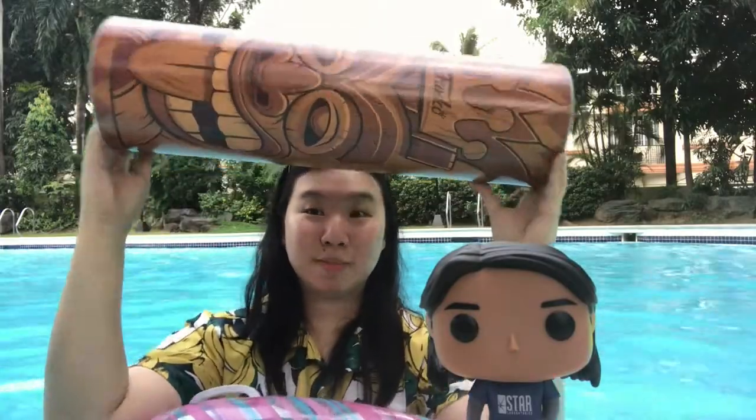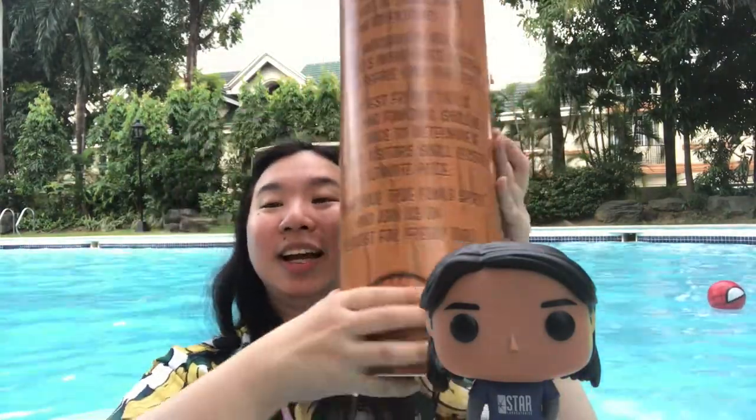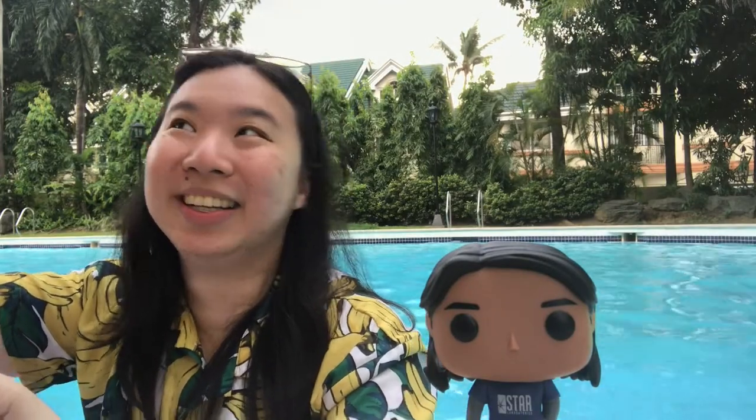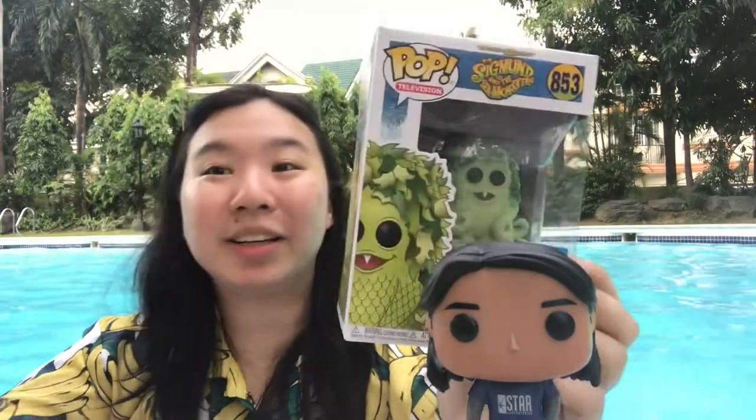The Fun Days box of fun — I have no idea how I'm gonna unbox this while floating in the pool. So, the other pops I got because I wasn't able to order the box of fun — it sold out. First thing is Sigmund from the world of Sid and Marty Krofft.